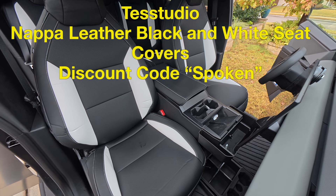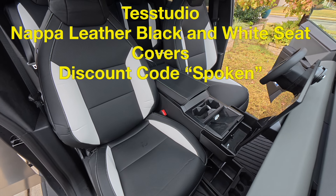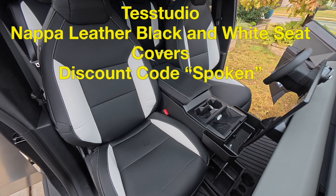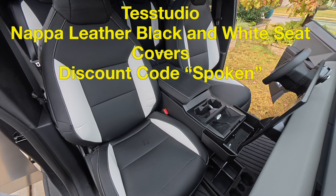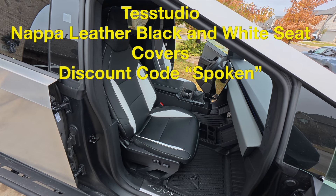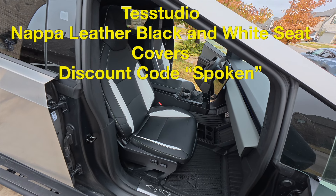You're adding another little dimension of swagger to the vehicle. It's a win-win-win. Once again, guys, if you want a cool discount code, go ahead and use my promotional code SPOKEN. And again, it's a win-win for both of us.